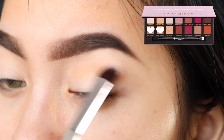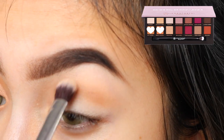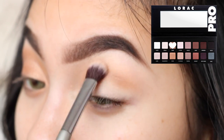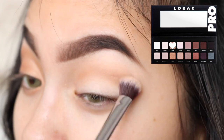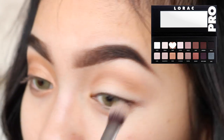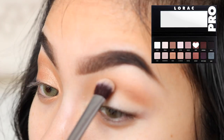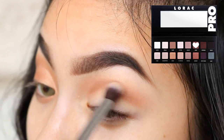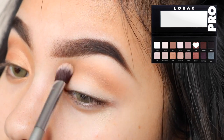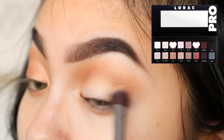For the transition shade I'm using a mixture of Burnt Orange and Raw Sienna, and then I'm going to deepen that up a little bit with Taupe from the Lorac Pro Palette. Next I'm using Sable to deepen up the crease a little bit, and then I'm going to use a mixture of Taupe and Sable on the outer V.